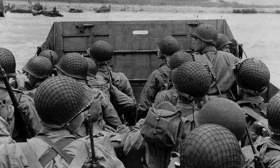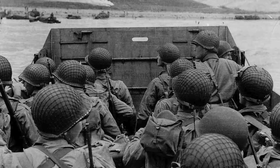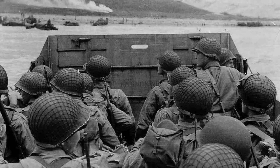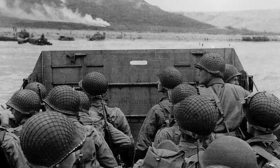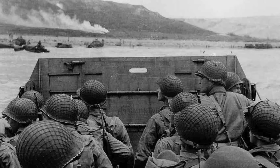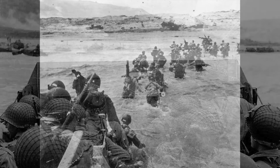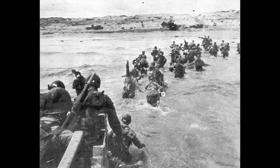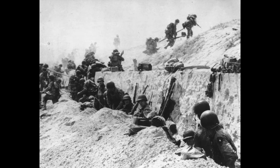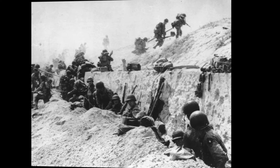The 4th Infantry Division, led by Brigadier General Theodore Roosevelt Jr., landed on the beach but drifted about 2,000 yards south of the intended landing zone due to strong currents. Roosevelt famously declared, 'We'll start the war right here.' By the end of the day, the division had secured the beach, began moving inland, and linked up with elements of the 82nd and 101st Airborne Divisions who had parachuted behind enemy lines to secure key positions and cause disruption.